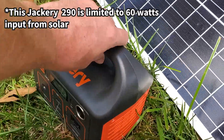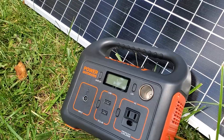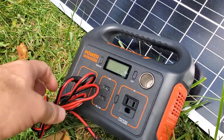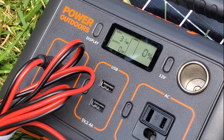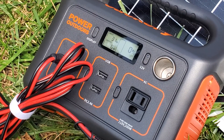The Jackery is limited to a 60-watt solar input, so we'll see how long this takes. Temperature is in the 80s and it's pretty humid. It's already pulling 31 watts, which isn't surprising with the clouds — obviously not a ton, but that's our start. I'm starting this video at 11:50 a.m. local time.